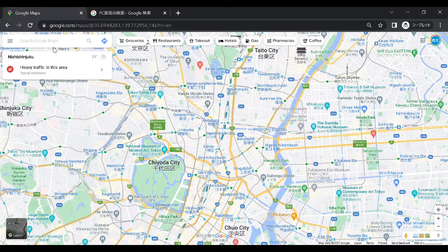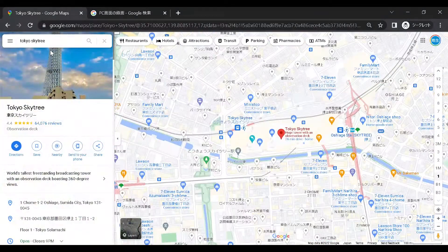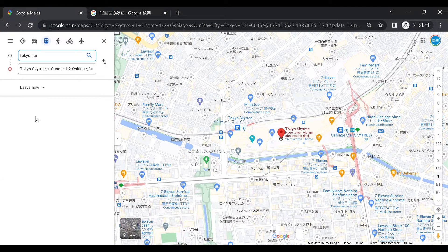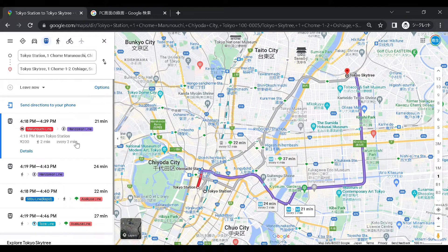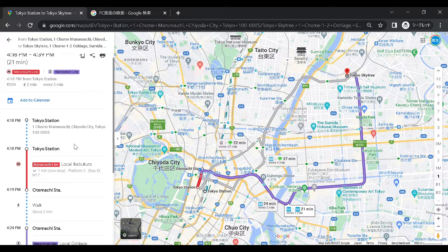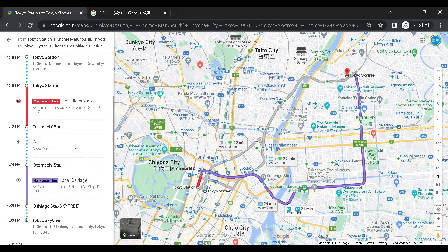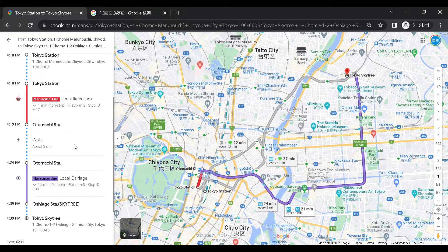So here, let's use Google Maps for searching the route. Now we are at Tokyo Station and we want to visit Tokyo Skytree. If we see the result, we can find some routes. You can choose the best route for you. But this time, let's choose the one which requires us to change trains — it's good for the practice. Alright, so this is how to search and decide the route.